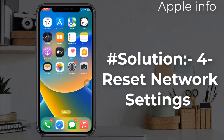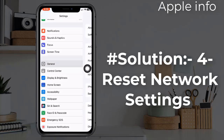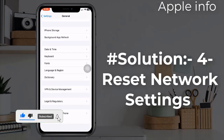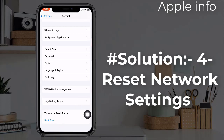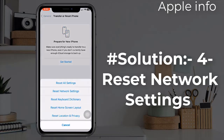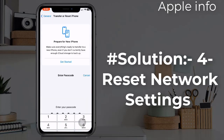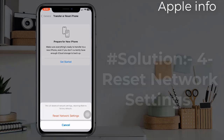Solution 4: Reset network settings. Resetting the network settings will delete all your saved Wi-Fi and Bluetooth connections and other network settings, but it might help to solve call dropping issues. To do this, go to the Settings app, find and tap on General, scroll down to the bottom, tap on Transfer or Reset iPhone, tap on Reset, select Reset Network Settings, enter your iPhone's passcode, and in the pop-up menu select Reset Network Settings to confirm.